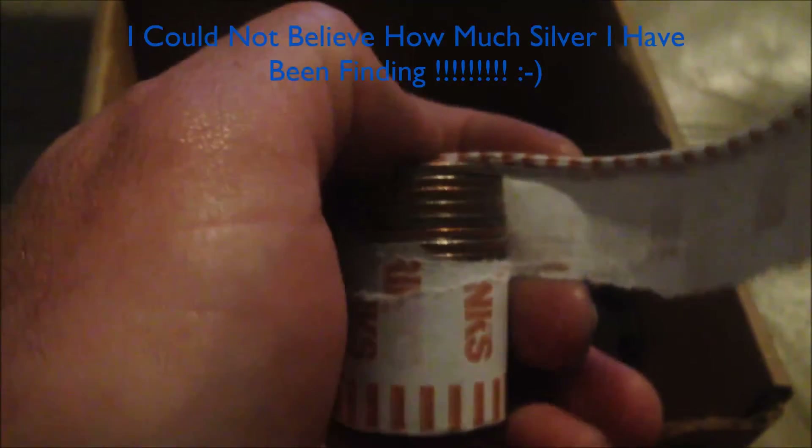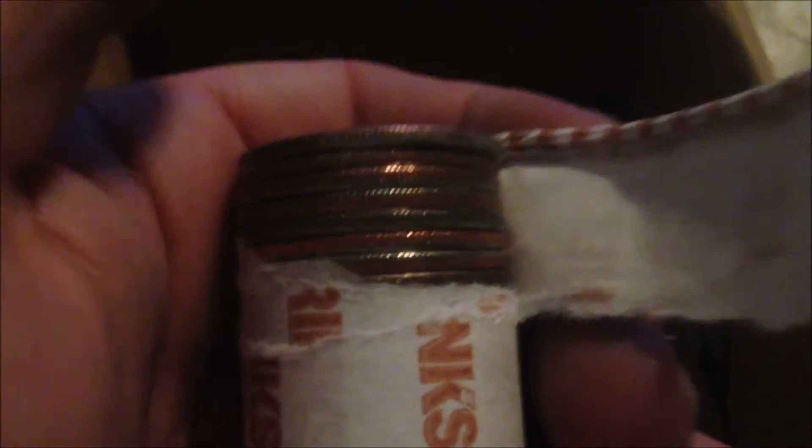The last one is another 90-percenter, and cracked open another roll — right away another silver sitting on top. Getting excited, hopefully this is a good batch. Still have a bunch more to go through and I'll keep you posted.